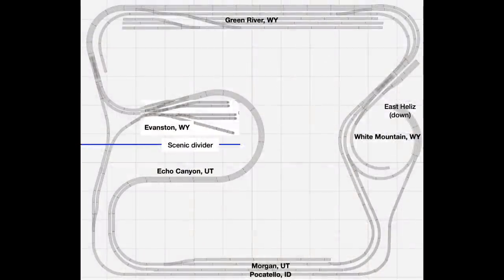As you can see, my layout is a traditional around-the-room type layout with a peninsula in the center. It fills a spare bedroom that measures only 10 feet by 12 feet. That isn't a lot of space, even in N-scale. Green River Yard occupies a portion of the layout that is 12 feet long and 18 inches deep.